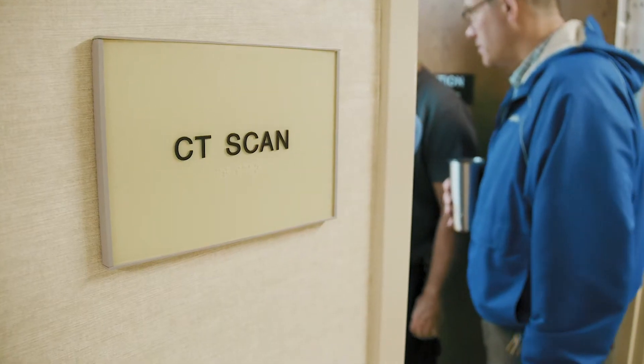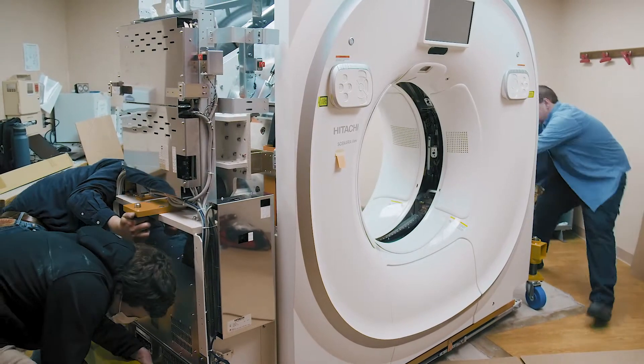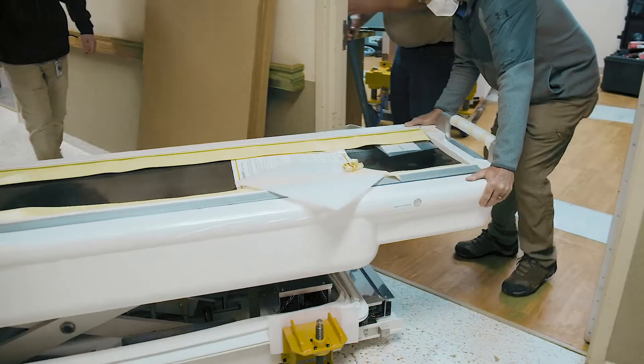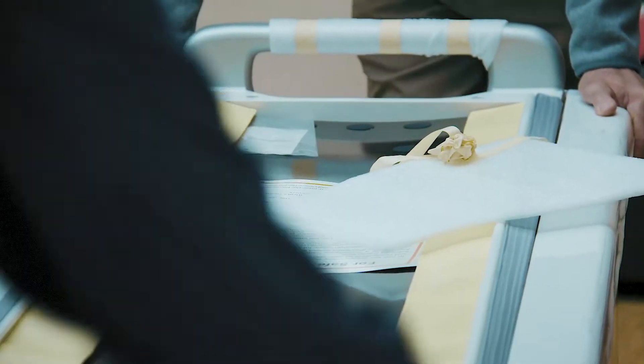We are in the process of doing a building project that will start this fall in September. One of the new areas will actually have radiology set up in our emergency department. Browns Medical Imaging came up with the idea of, hey, instead of waiting until then, let's do it now — let's replace what you currently have and have it in place and be able to use it for our patients and the communities that we serve prior to the building project.